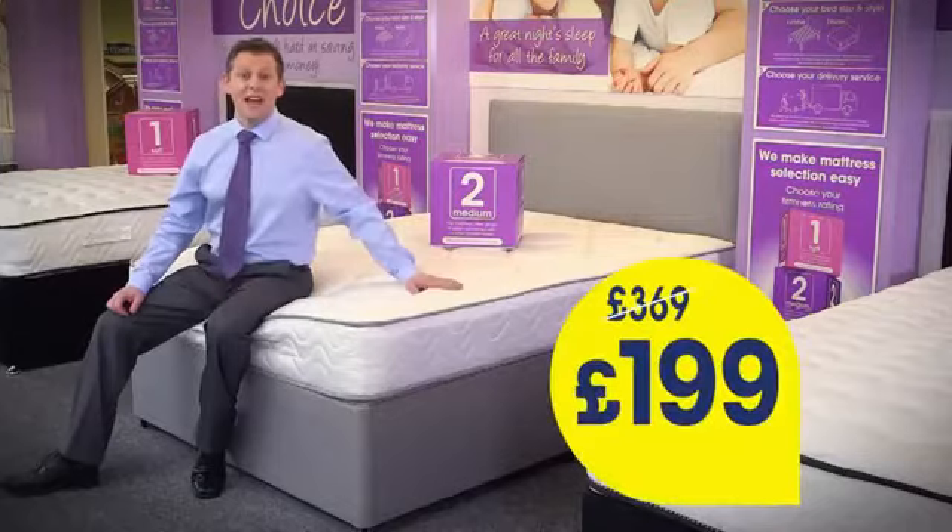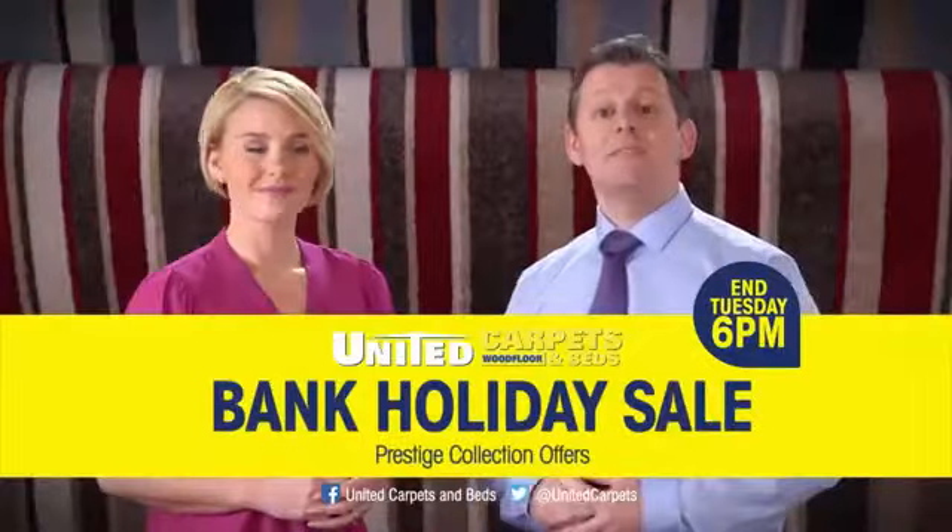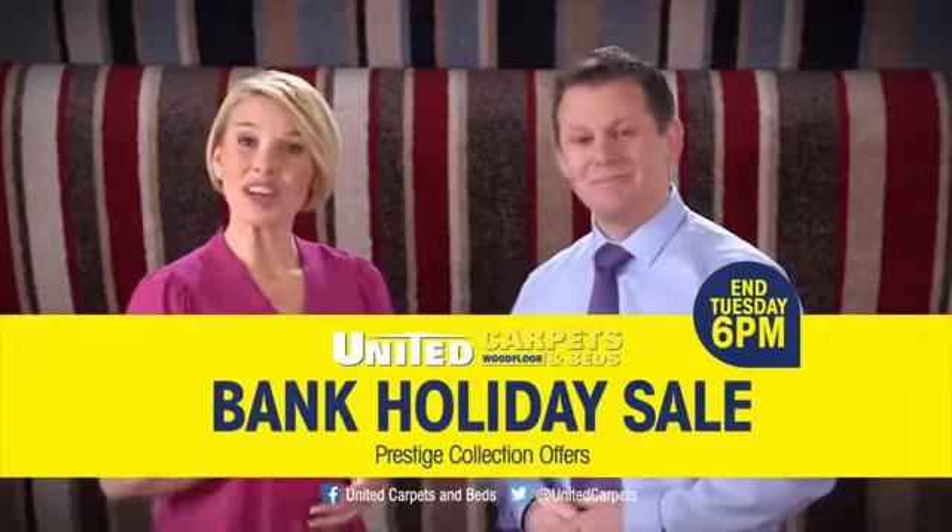And how about this orthopaedic divan? It's great value, only £199. United Carpets and Beds Big Bank Holiday Sale. Hurry, offers end Tuesday.